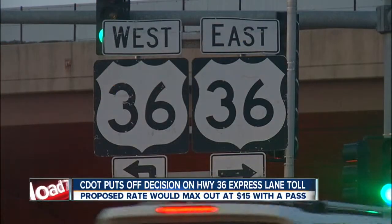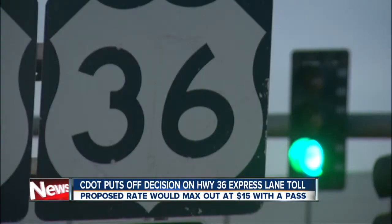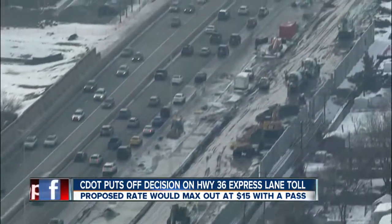CDOT is delaying a decision on those Highway 36 express toll lanes. They're supposed to open this summer, so how much are they going to cost you?